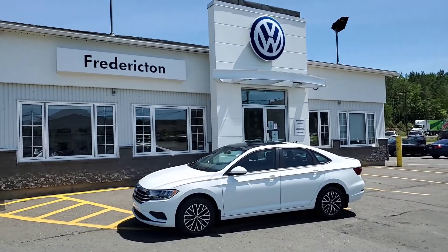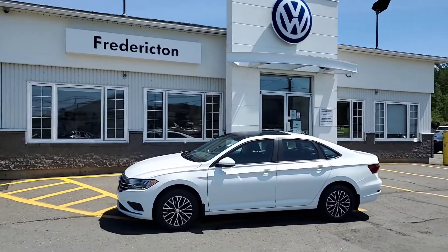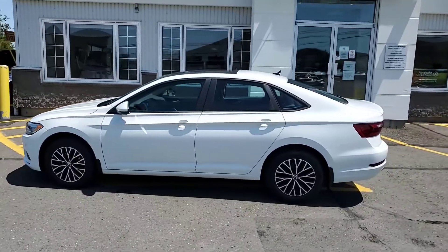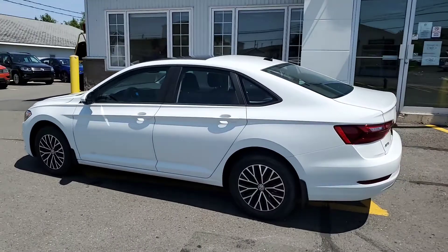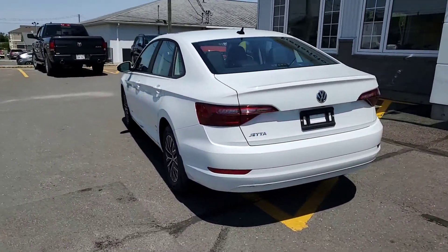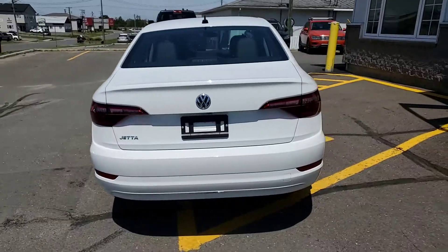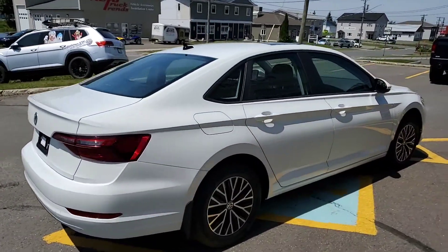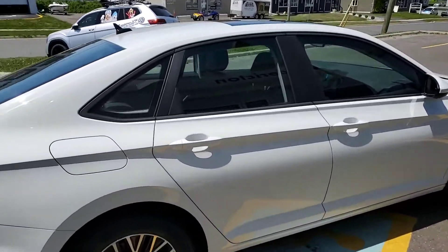Hello, this is Fredericton Volkswagen's 2020 Volkswagen Jetta Highline, 1.4 liter turbo with 8-speed automatic transmission. The color on this particular Jetta is pure white with a black leatherette interior. These little 1.4 cylinder turbos have a ton of torque and horsepower but are miserly on fuel.